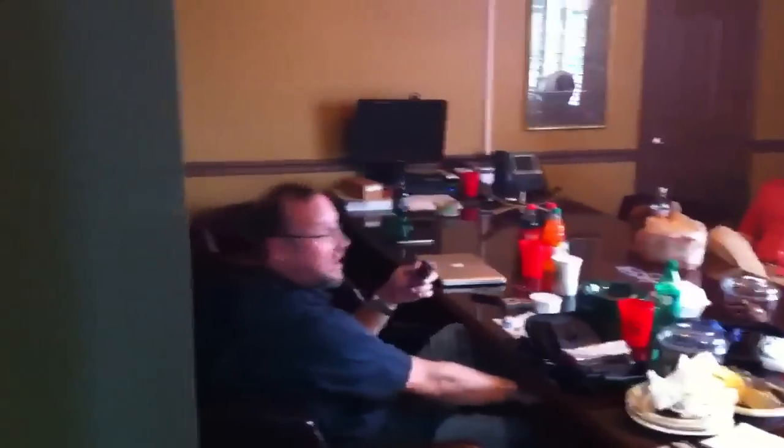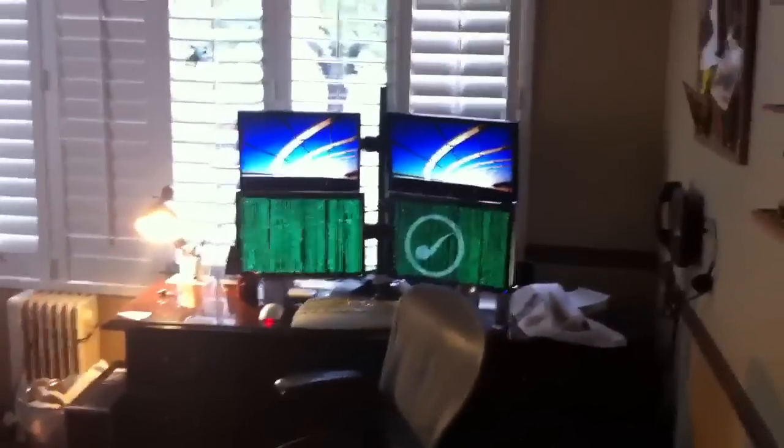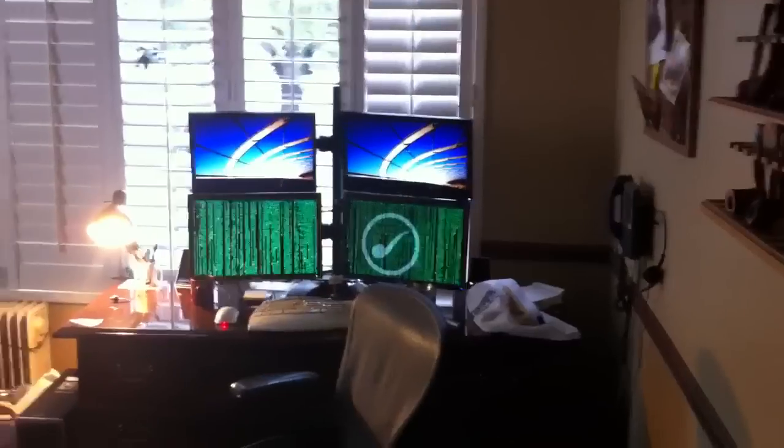Now we're going to head upstairs to the offices. Here is Sykes Wilford's office with his smoking pipes and matrix screensaver, revealing his true nature.